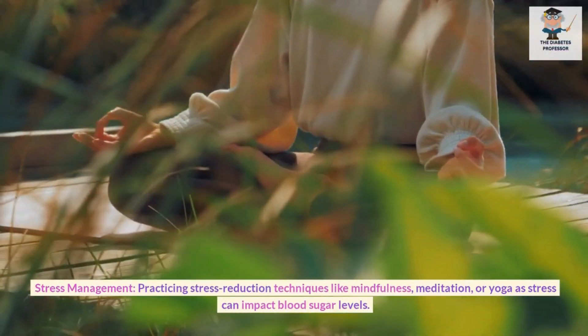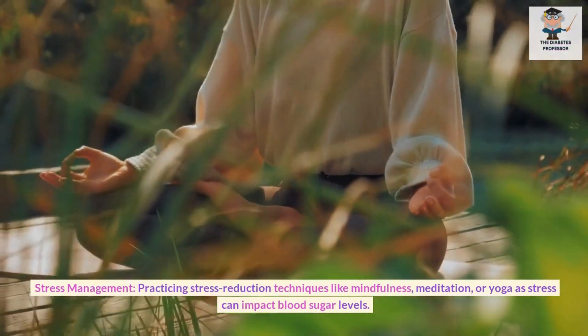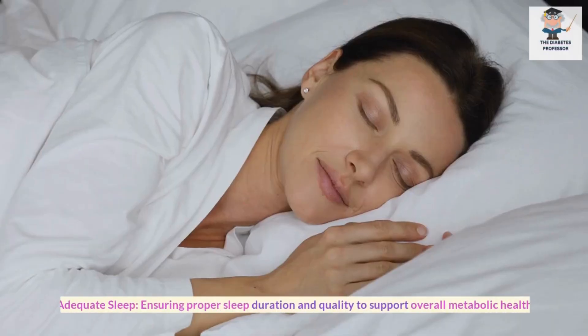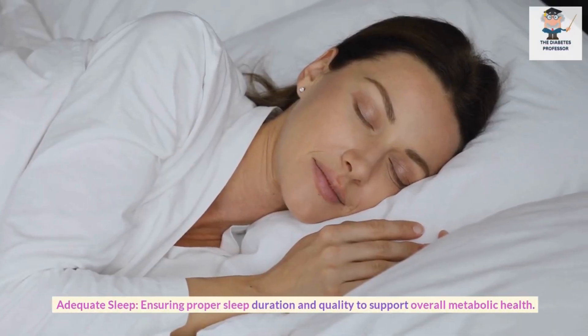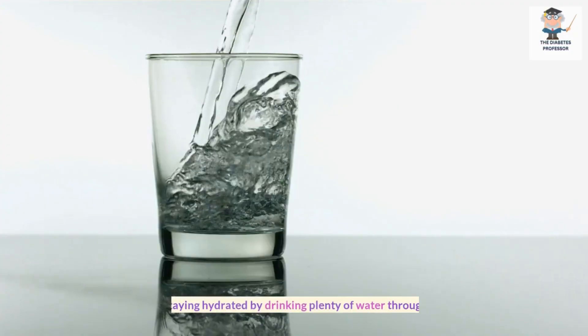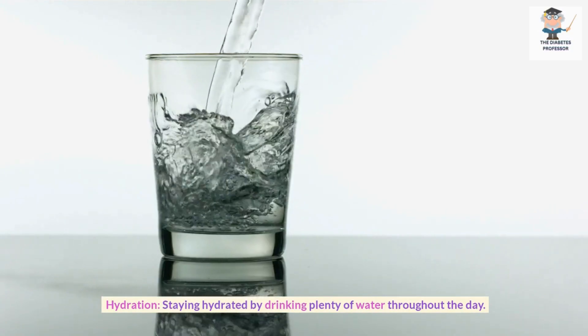Stress Management: Practicing stress reduction techniques like mindfulness, meditation, or yoga, as stress can impact blood sugar levels. Adequate Sleep: Ensuring proper sleep duration and quality to support overall metabolic health. Hydration: Staying hydrated by drinking plenty of water throughout the day.